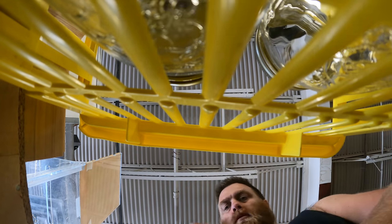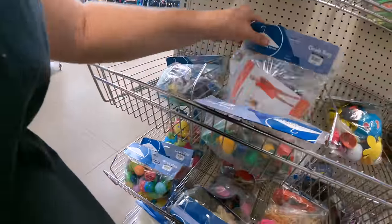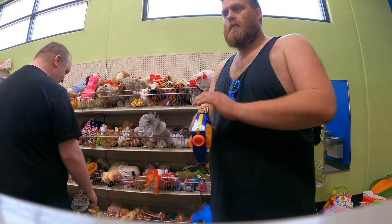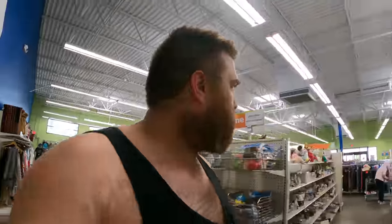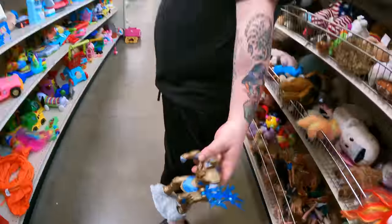Last stop before we head home — the Goodwill that's across the street from the bins. The bag toys can be pretty good here. I think Christian found a Thanos toy. He found me a football helmet — ten bucks, it's cheap, I'm going to paint it for a different use. What'd you find? Thanos — yeah.